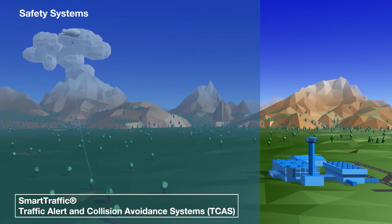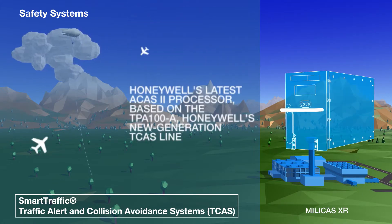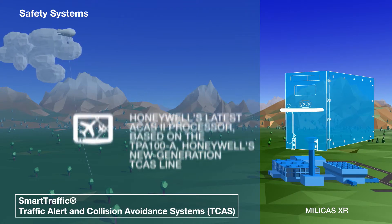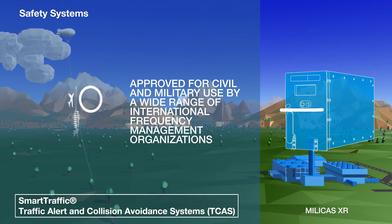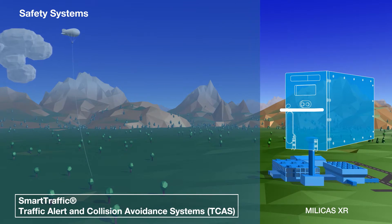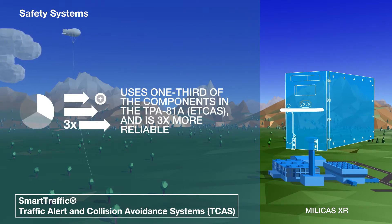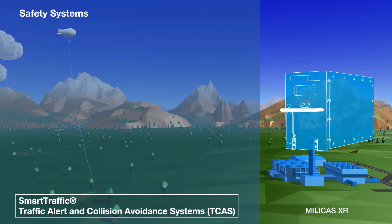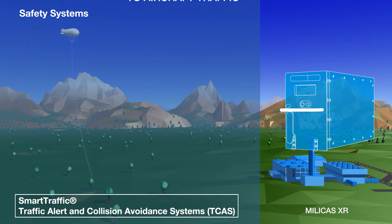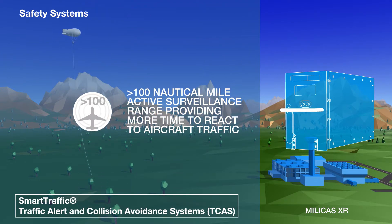Based on the TPA100A, Honeywell's new generation TCAS line, the Millicast XR is our latest ACAS II processor, approved for civil and military use internationally. It reduces the components used in its predecessor, the TPA81A, and is three times as reliable. It has FAA-TSO approval and meets TCAS II performance standards to version 7.1. It offers pilots an operational range of over 100 nautical miles, allowing them plenty of time to react to incoming traffic.